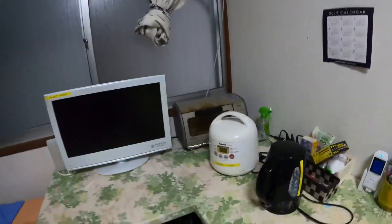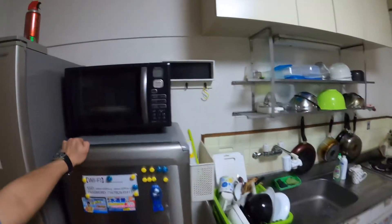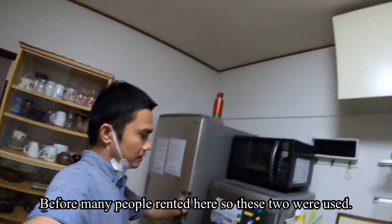There's a cooker, stove, sink, microwave, and refrigerators. Before you rent here, you should know that all of these appliances are for common use.